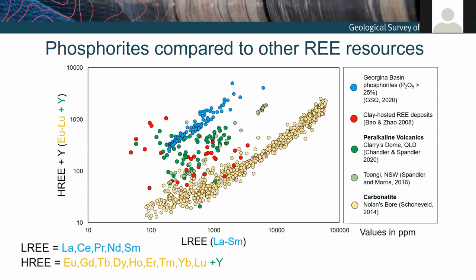There are a number of rare earth element deposit types displayed here, some of which we've heard about today. In red we've got highly weathered granitic rocks — the clays from which are mined for rare earth elements in China. We've also got peralkaline volcanic rocks from two locations: the darker green is the Clary Stone which we heard about from Ross, and there's another deposit in New South Wales called Tungi. The yellow are carbonatites, a dataset from our colleague Louise. Most importantly, in blue we have the Georgina Basin phosphorites — these are preliminary results from the current study.